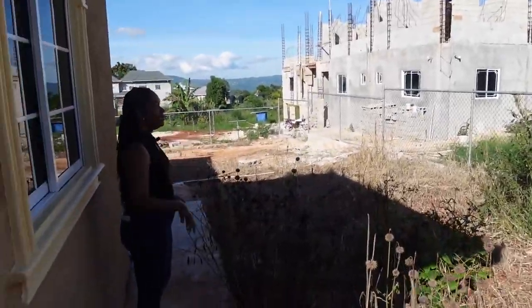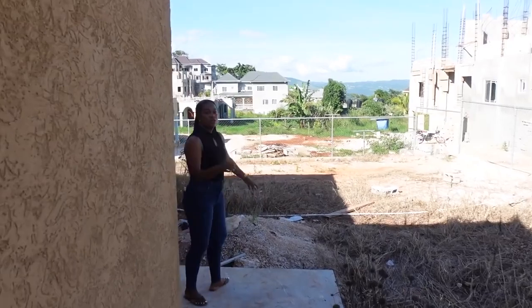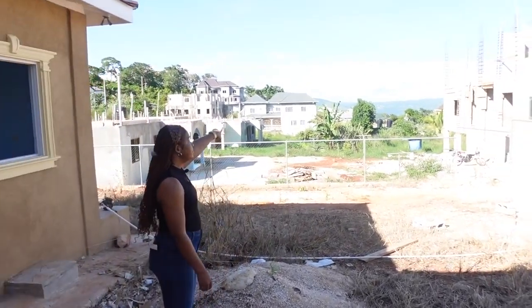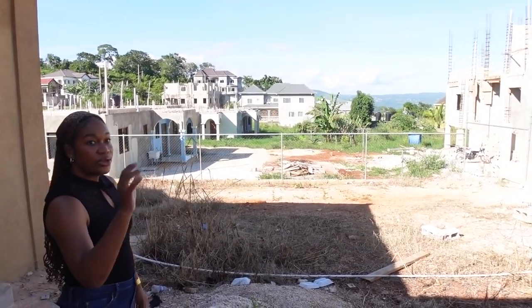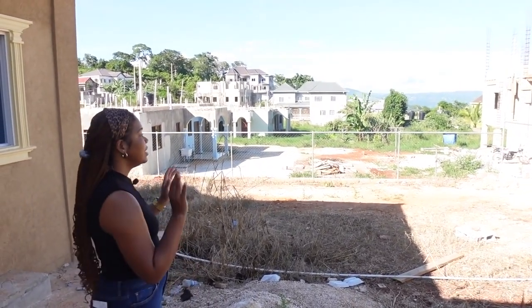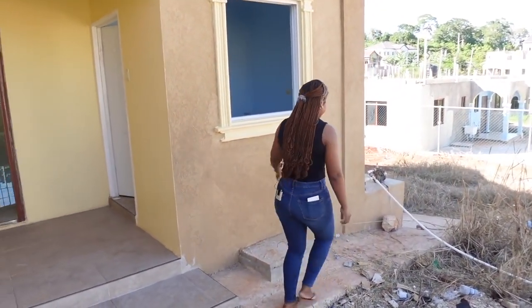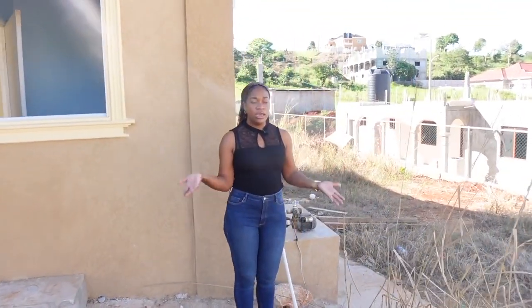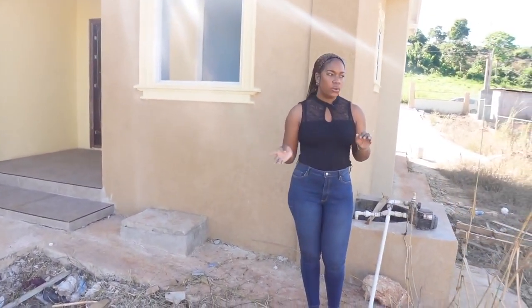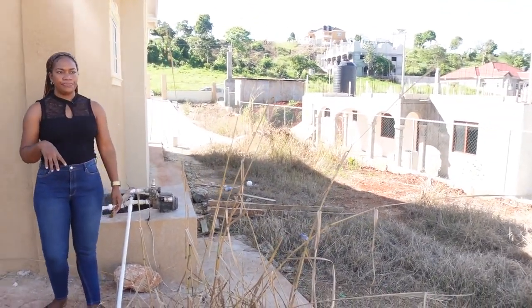There are neighbors on all sides, and you also get a good glimpse of the view back in Mandeville — depending on where you're located in this area, it's a really beautiful view. This property also has an underground tank for water, so provision for water is here, and all of this is an additional section to the backyard.